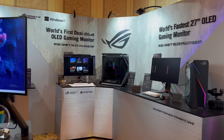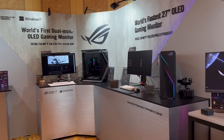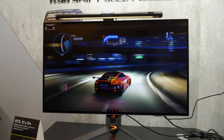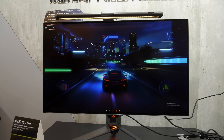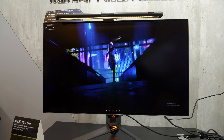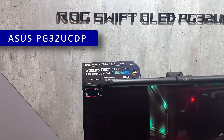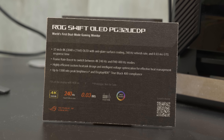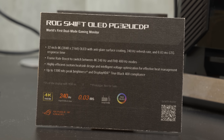As soon as I walked into the ROG Gaming Monitor section at ASUS's CES 2024 booth, my eyes were immediately drawn to this 32-inch 4K OLED monitor with 240Hz refresh rate, which can go up to 480Hz if you sacrifice resolution to Full HD. This is the ASUS PG32UCDP, using an updated MLA OLED panel supplied by LG Display, capable of hitting 1300 nits of peak brightness on a 3% window in HDR mode.